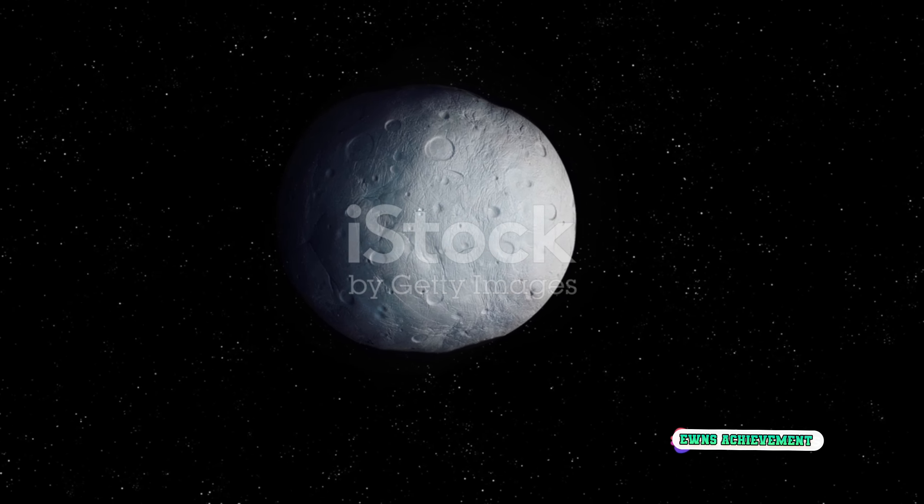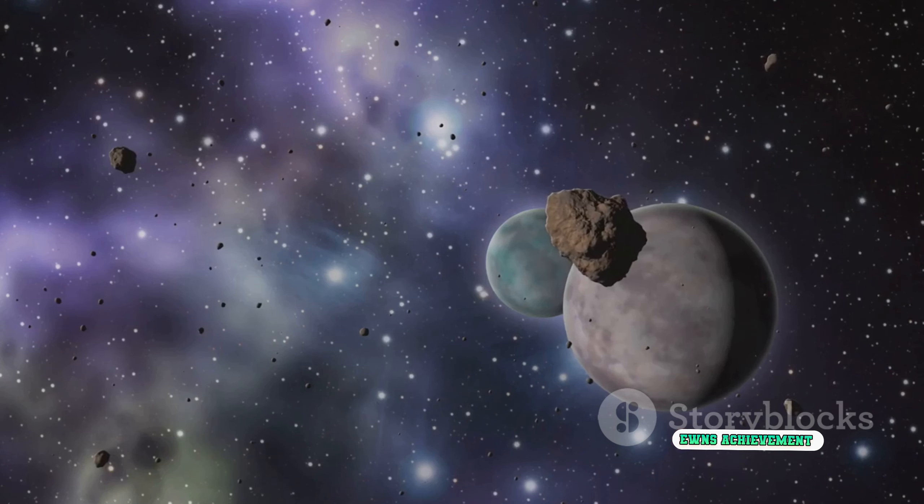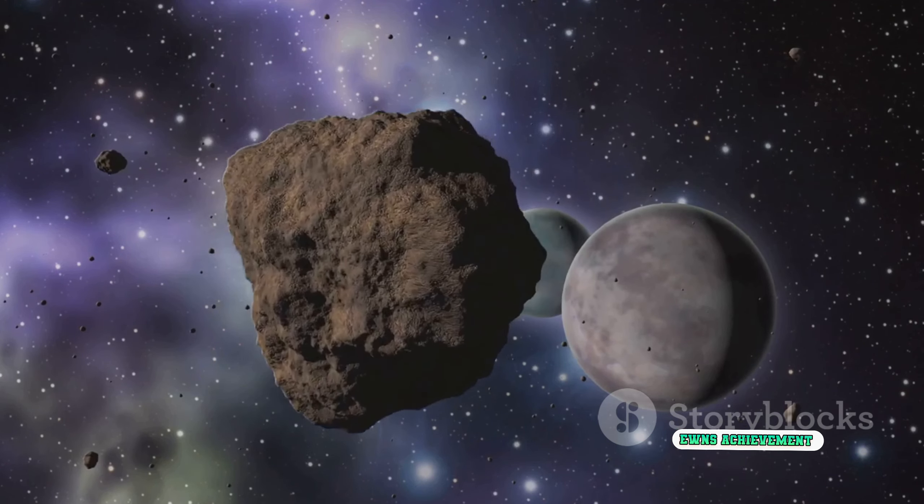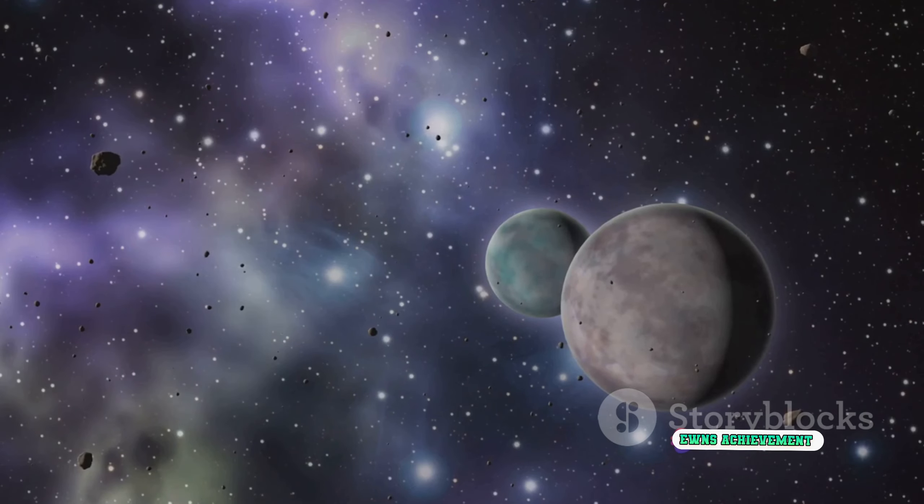Following this discovery, more and more Kuiper Belt objects, or KBOs, were found. These discoveries included other dwarf planets such as Haumea, Makemake, and Eris, which is even more massive than Pluto.